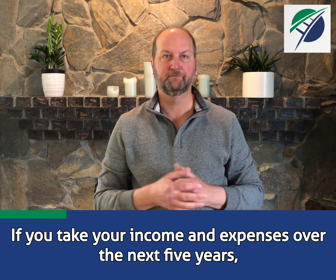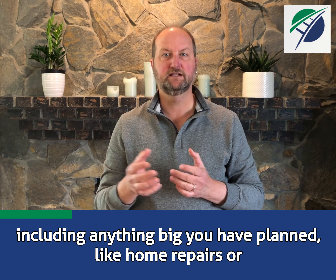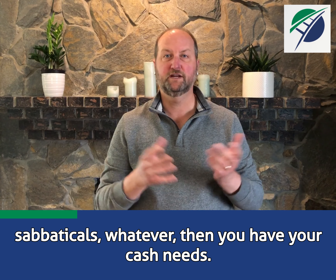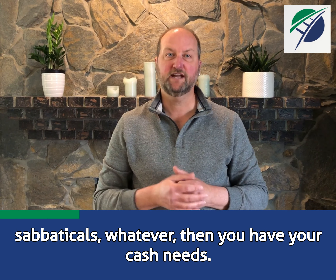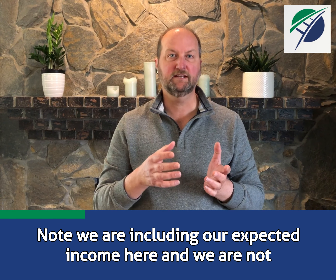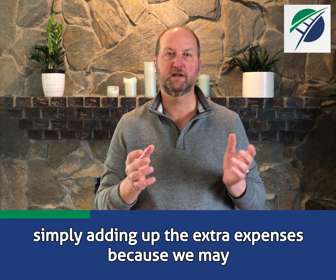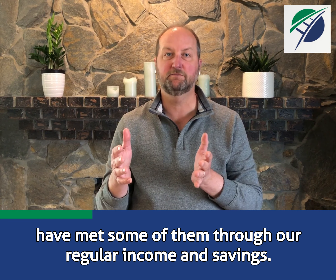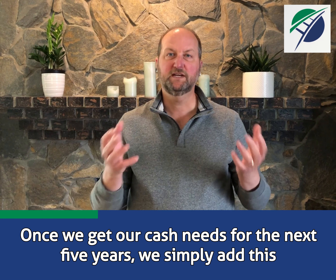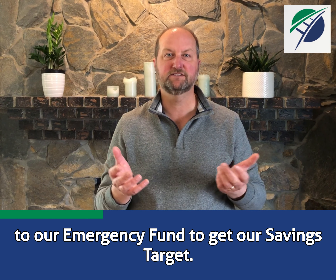Here's how I do it. If you take your income and expenses over the next five years, including anything big you have planned like home repairs or sabbaticals, then you have your cash needs. Note, we are including our expected income here and we are not simply adding up the extra expenses, because we may have met some of them through our regular income and savings. Once we get our cash needs for the next five years, we simply add this to our emergency fund to get our savings target.